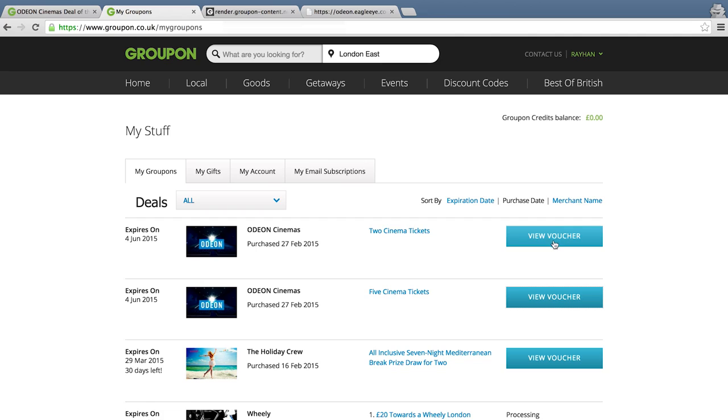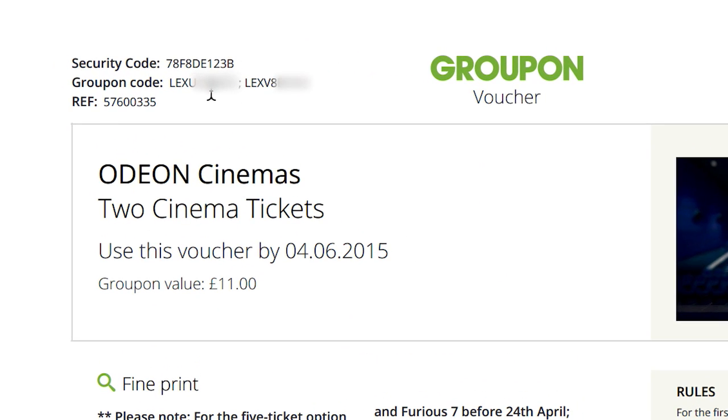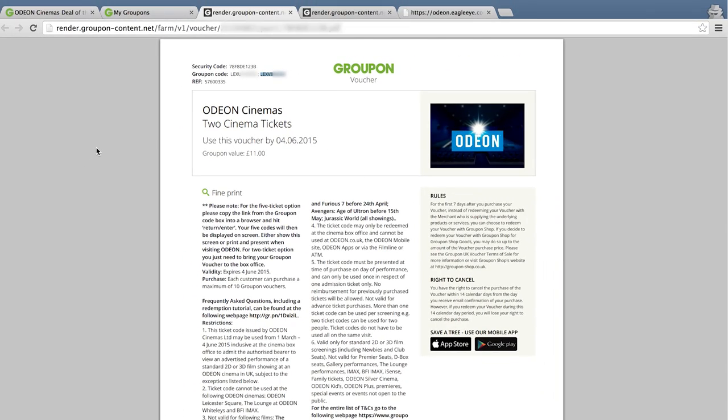If you bought the two cinema ticket option, please again go to the My Groupon page, click on View Voucher, and you can see in the top left-hand corner there are actually two cinema tickets listed — one here, the second one there. All you have to do is again print this off or take this voucher to Odeon, and you can redeem it in return for a cinema ticket.